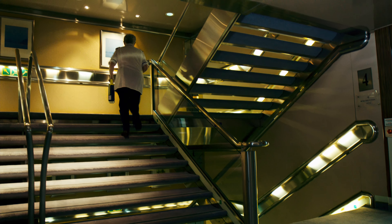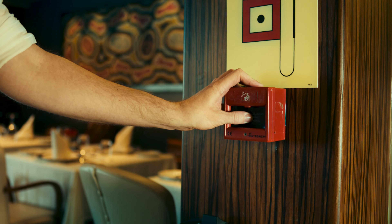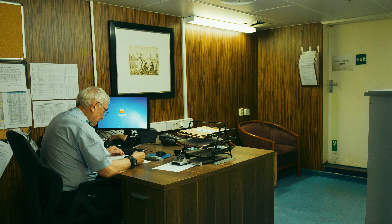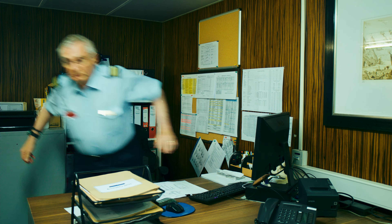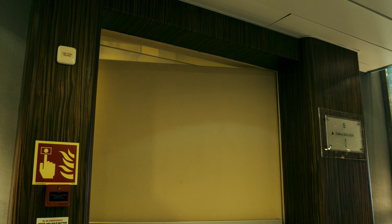You can also use one of the ship's manual call points. Manual call points can be used for requesting assistance for any type of incident, not just a fire. To activate it, press firmly with your thumb. This will instantly notify the bridge that there is an incident and where it is. In the event of a fire, it's also important to notify people in the immediate area so that they can evacuate. You should then close fire doors to stop the fire from spreading.